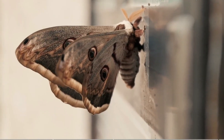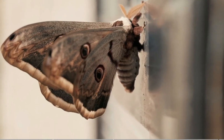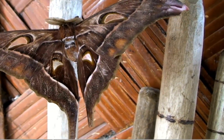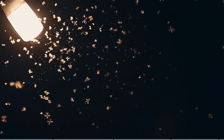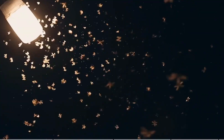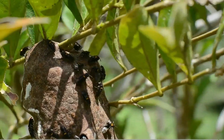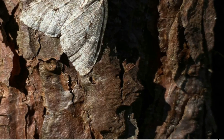Agapema is a small but biologically significant genus of Saturniid moths, found primarily in the southwestern United States and northern Mexico. These moths belong to the family Saturniidae, a group known for its large size, striking wing patterns, and complex life histories. Agapema species are typically associated with arid or semi-arid environments, including desert foothills, scrublands, and rocky canyons. Their distribution is shaped by the availability of their larval host plants, which are mainly species within the genus Condelia.